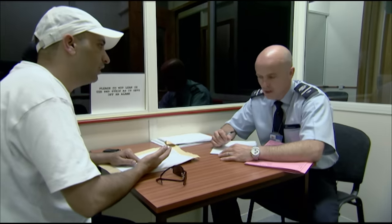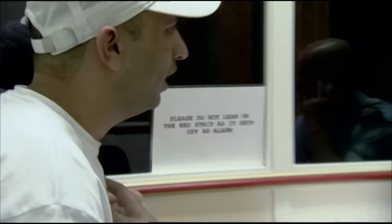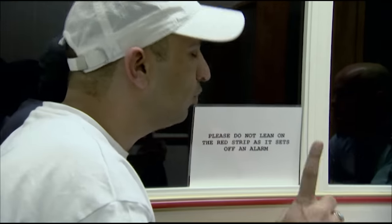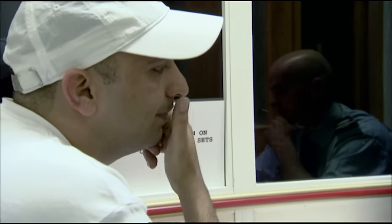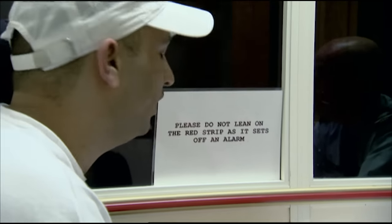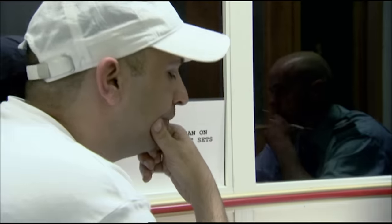The passenger becomes agitated, saying his brother is seriously ill and he can't stop the questions. Hassler tells him to calm down and answer the questions: 'The way you're going on, you've got something to hide. Don't start shouting at me.' After a tense exchange, Hassler firmly instructs: all you have to do is answer my questions — simple as that.